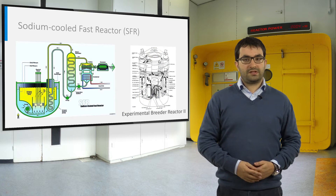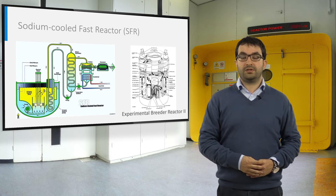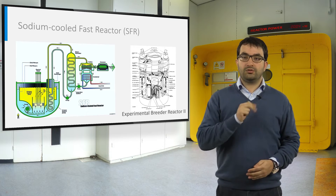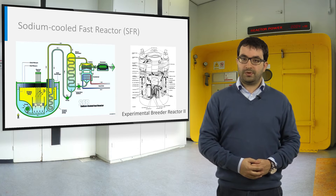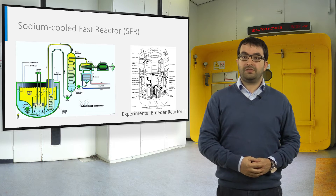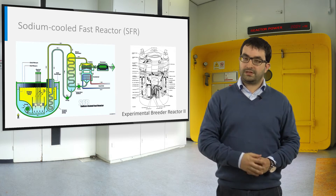Sodium cooled fast reactors are not a new concept. The use of liquid sodium was considered as coolant in the framework of the liquid metal fast breeder reactors, due to the high power density, the low doubling time, and the good compatibility with structural materials. Sodium fast reactors have been built and operated in the US, France, Soviet Union, India, and Japan. The successful operation of the Experimental Breeder Reactor 2 in the US from 1964 to 1994 paved the way for sodium to become the reference coolant of fast neutron reactors.